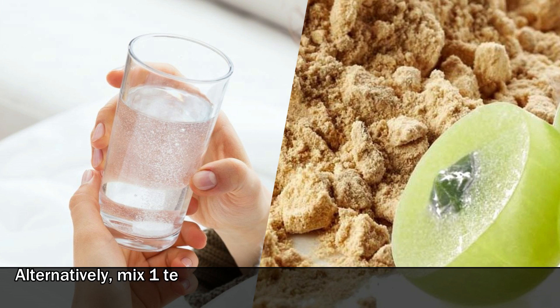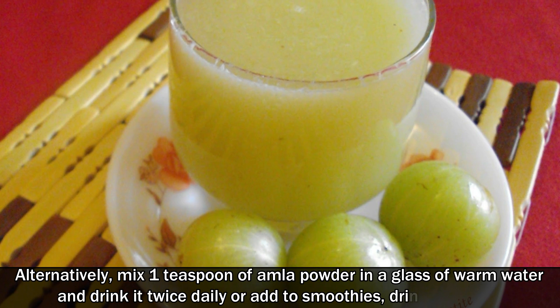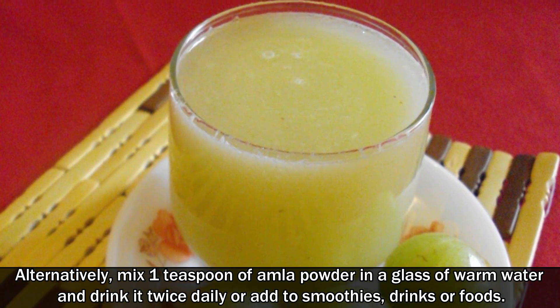Alternatively, mix 1 teaspoon of amla powder in a glass of warm water and drink it twice daily, or add it to smoothies, drinks, or foods.